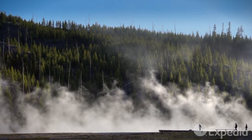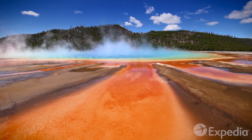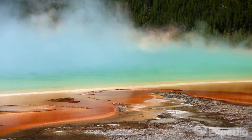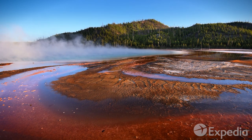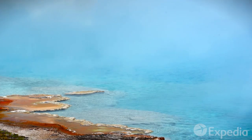One of the best places to witness the geothermal activity bubbling beneath Yellowstone is at Grand Prismatic Spring, just under 25 miles from the park's west entrance. Admire the vivid pool from afar, but don't get any ideas about plunging in — these steaming waters can reach temperatures near boiling.